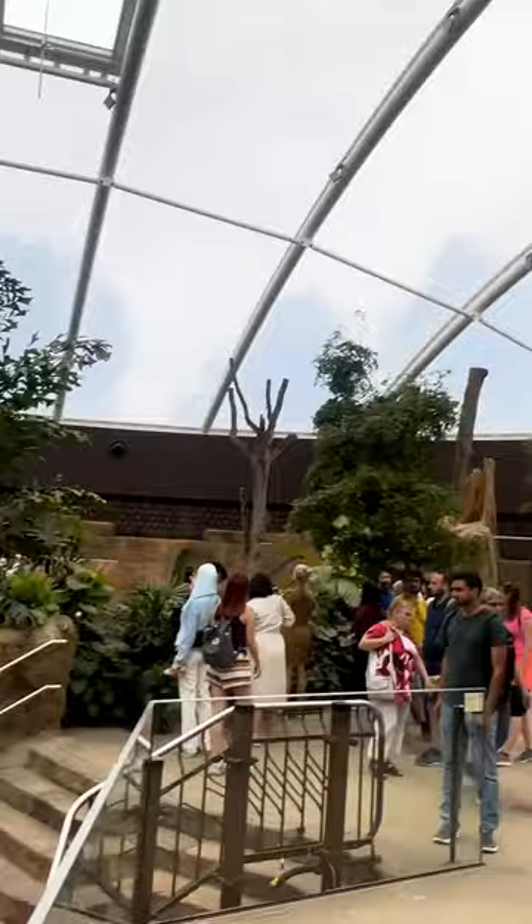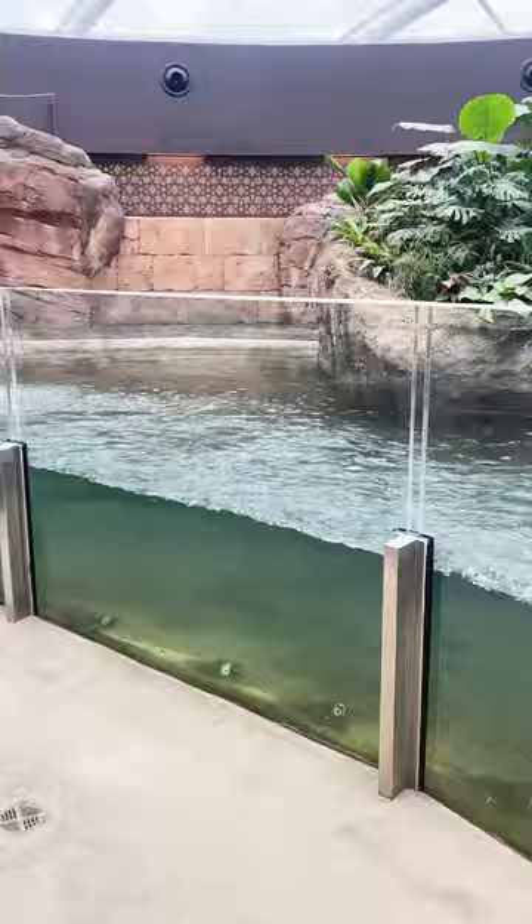Visitors can see those wonderful animals up close, and it even features an underwater viewing gallery.